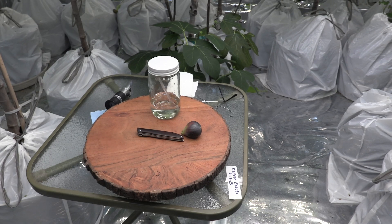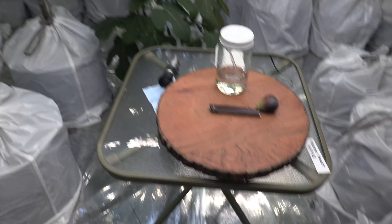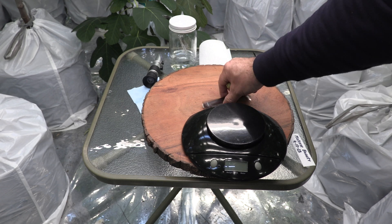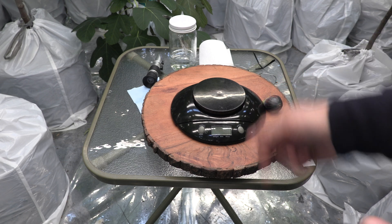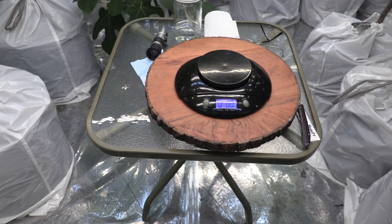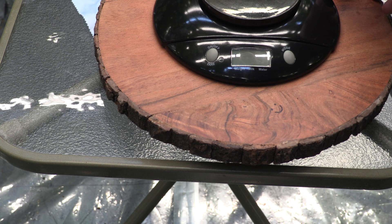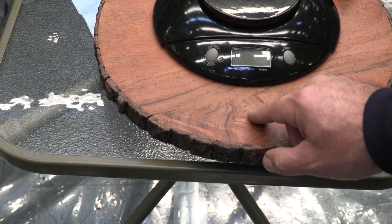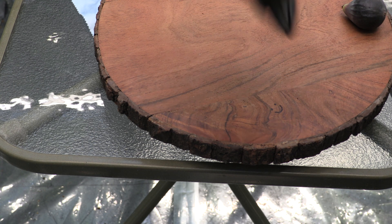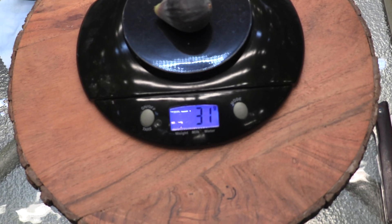I'm gonna just measure the weight first. The first fig of the season is always very special, and actually pretty much any fruit that I grow — the first fruit of the season has been long awaited. It is 31 grams.